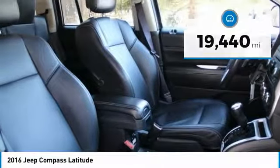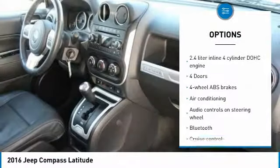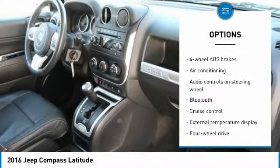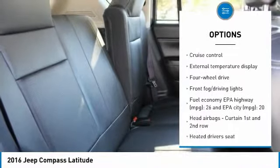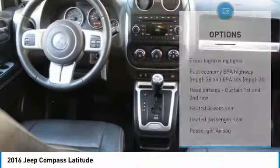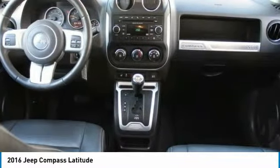Here are some of this vehicle's great options: traction control, passenger airbag, Bluetooth, air conditioning, cruise control, remote power door locks, power windows, heated driver's seat, fog lamps, and tachometer.